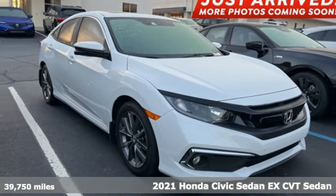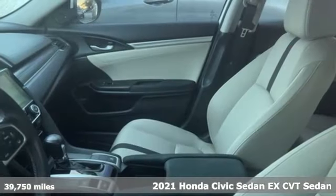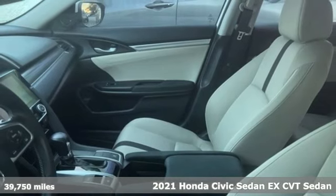Here's a 2021 Honda Civic sedan. Get more mileage out of every drive with this Civic.